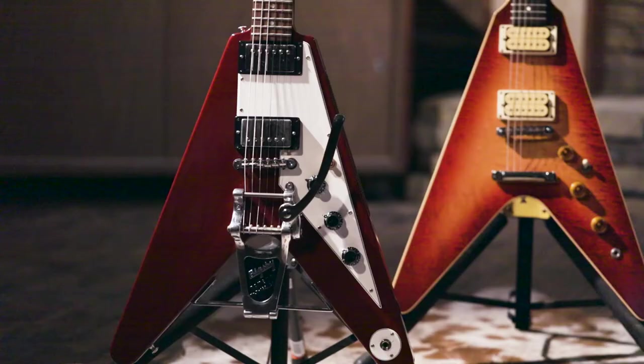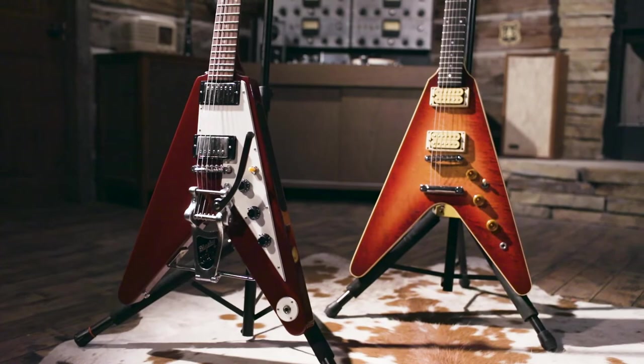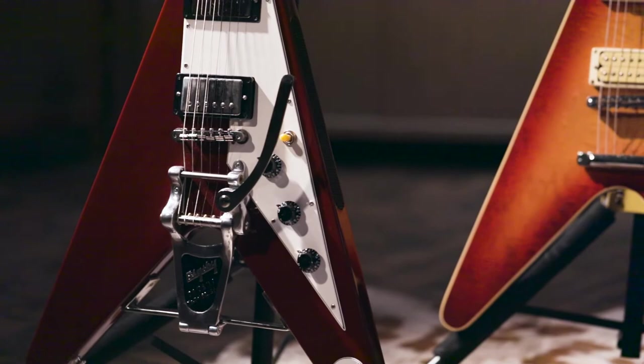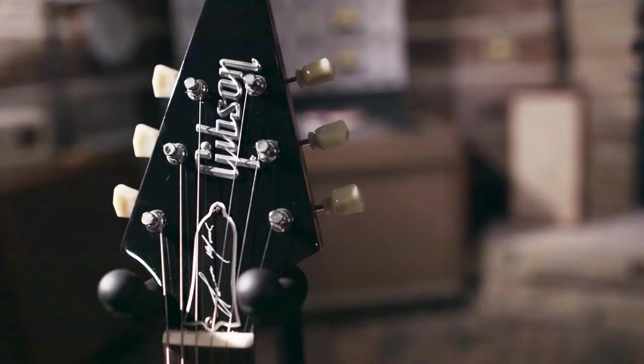In 1957 when the Russians launched Sputnik, it became the first man-made object to orbit the earth. Let me read to you what Gibson had to say about the matter: 'This year, Russia has launched her satellite, perhaps to the embarrassment of the US, but the Gibson folks have come forth with their own first — the futuristic Flying V guitar.'